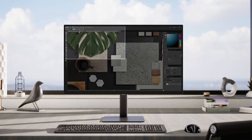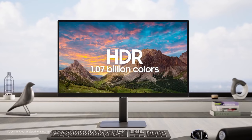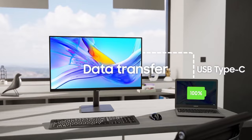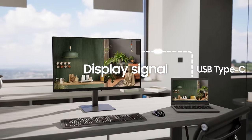One of the standout features is the built-in KVM switch, which lets you connect and control two sources simultaneously using just one keyboard and mouse. Choose your layout — split screen, picture-in-picture, or picture-by-picture — to enhance your multitasking experience.